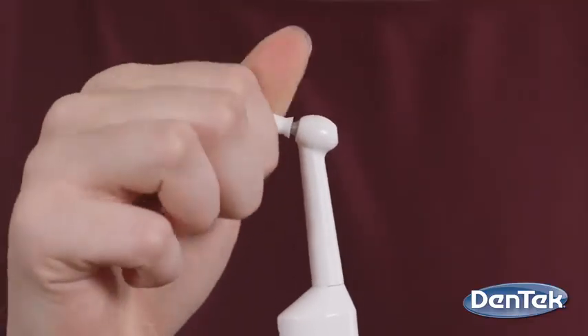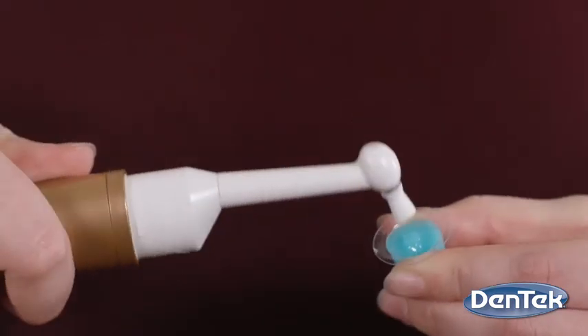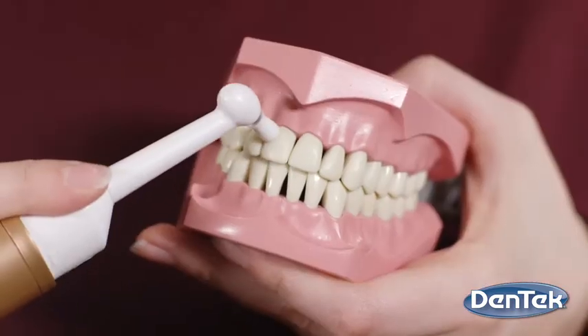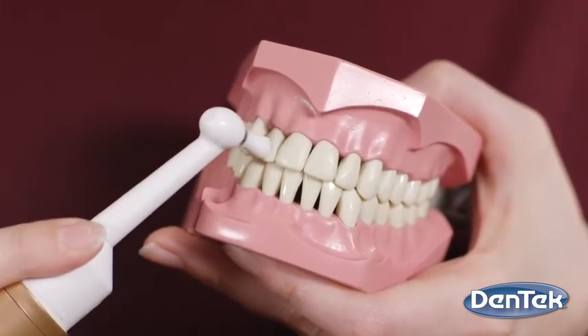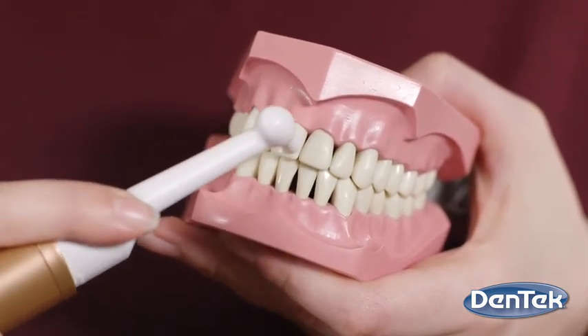To use, simply attach a polishing tip, turn the polisher on and dip into the whitening gel using a scooping motion. Place the spinning polisher onto your tooth and begin polishing the surface of the tooth using a circular motion. Repeat and reapply whitening gel to the polisher tip as needed.